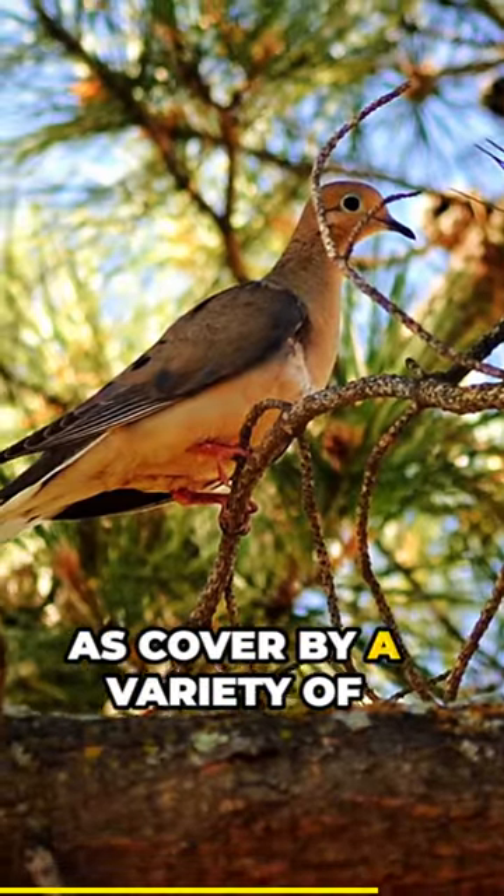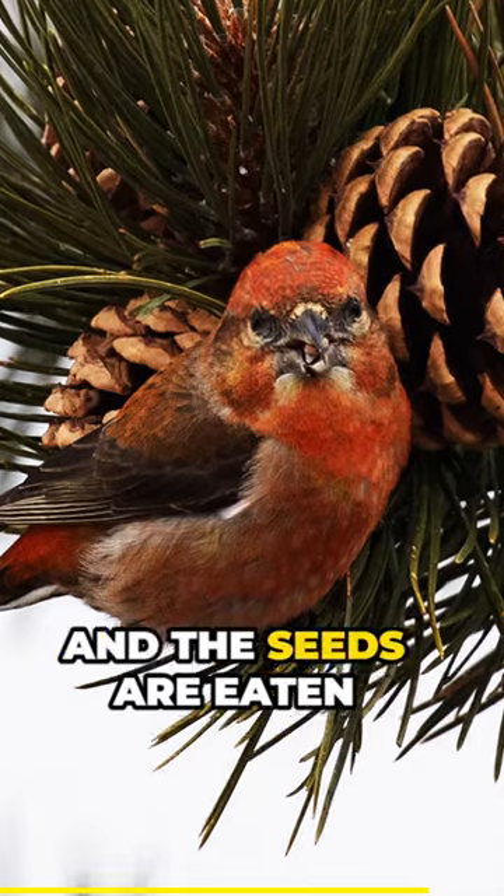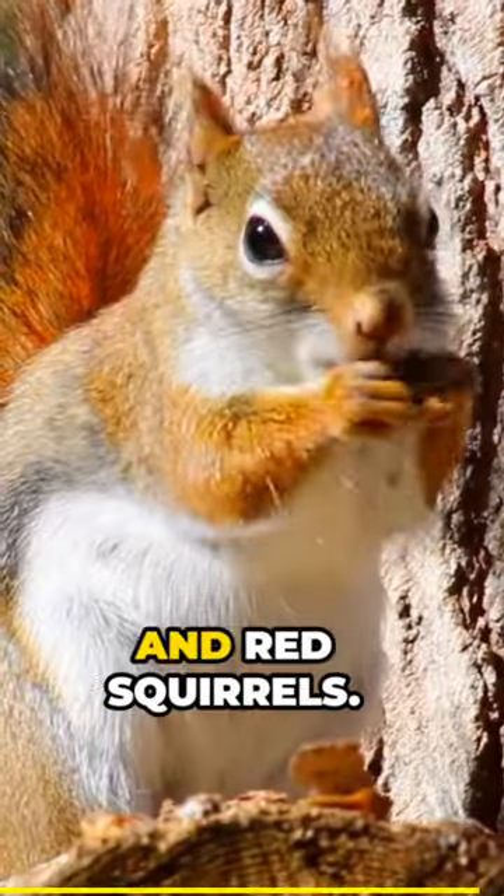The trees are also used as cover by a variety of birds and mammals, and the seeds are eaten by several bird species and red squirrels.